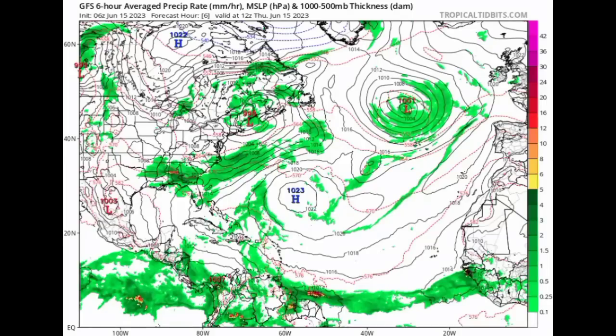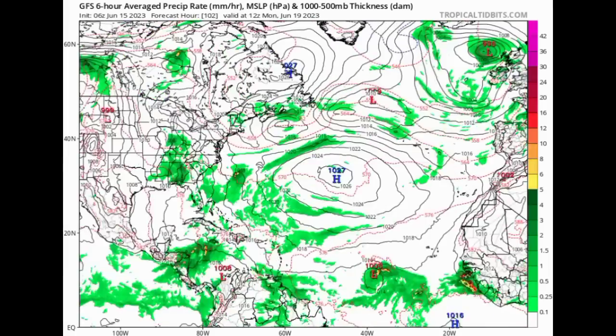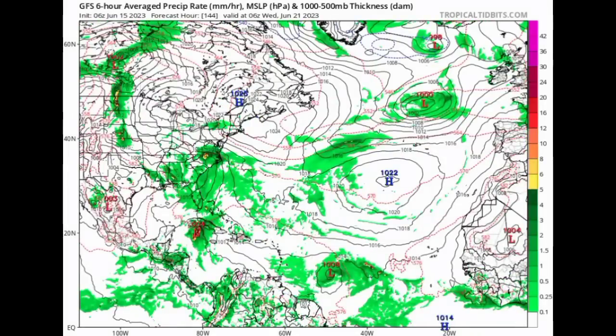Going on to the GFS model now — looking at the latest run, as we're heading into the early part of the new week, GFS is showing that system developing and heading to the Caribbean, even showing that system in the Caribbean. It is still being very consistent, saying we're going to be seeing that storm. So only time will really tell what to expect.